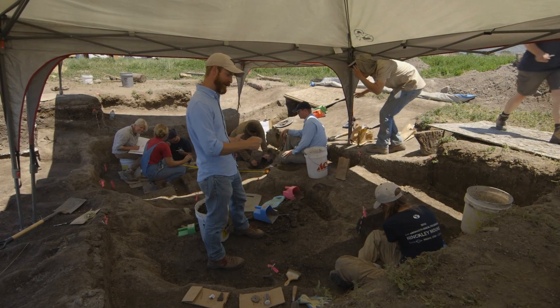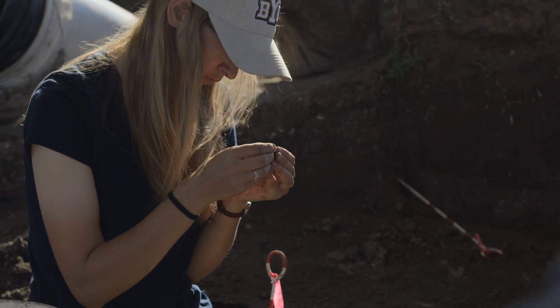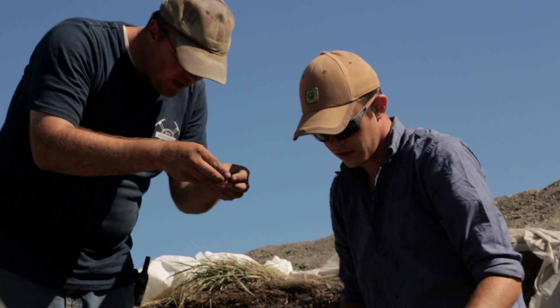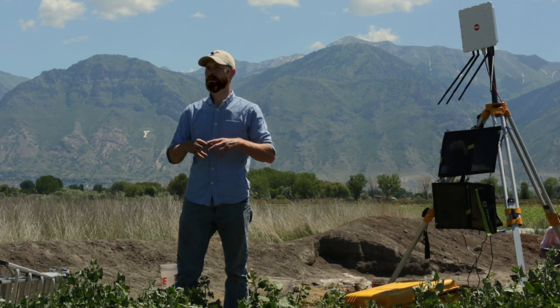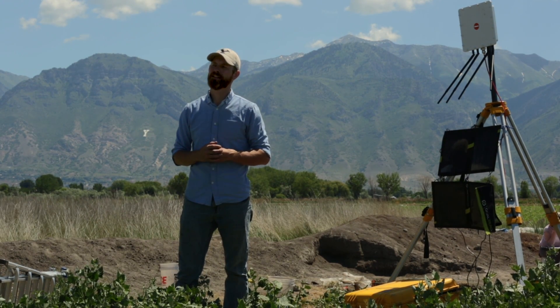What's going to be in that next trowel scrape? What's going to be in that next shovel pull? We feel that all of these things together are giving students an edge, and that's something very unique to BYU and our program — really getting at that frontier of technological advancement and methods in archaeology.